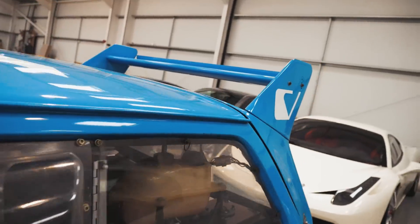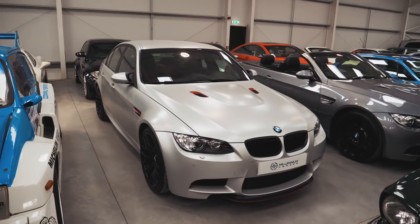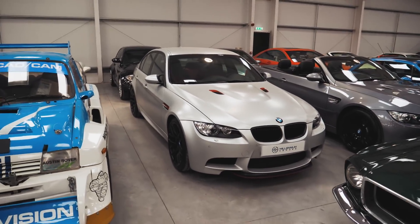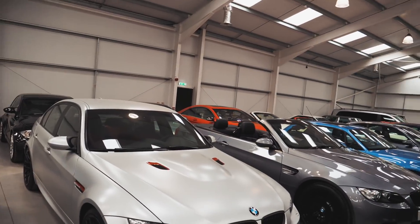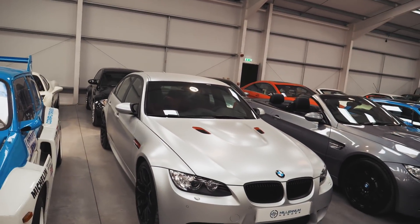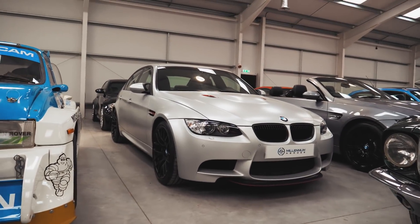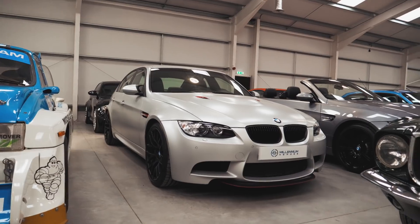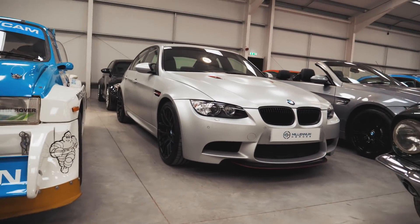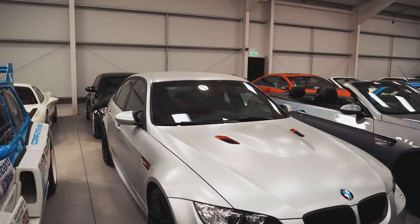Coming back to the M3 CRT — this is one of 67 cars made worldwide. They have got five right-hand drive vehicles and Millennium Heroes have actually already sold two of these. I love this car so much, I've got a serious thing for the E92 M3. I think they're fantastic and I love the frozen polar silver paint — it's pretty special.